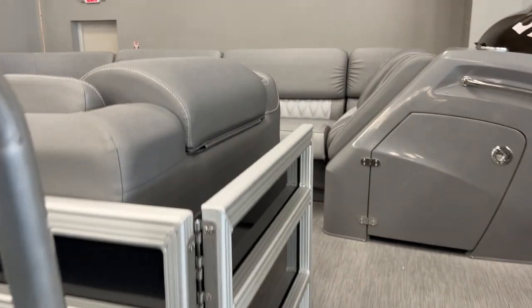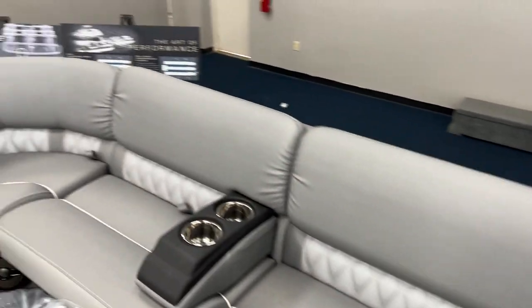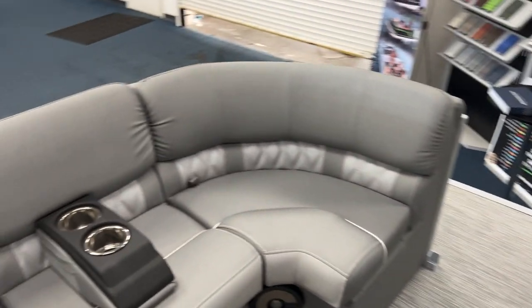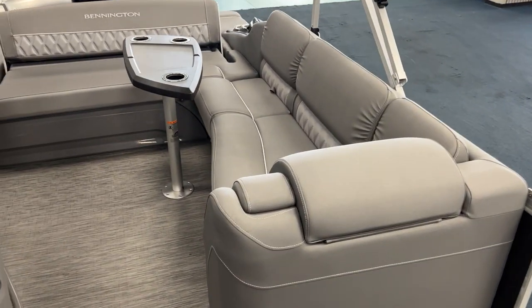I'm aboard. Got tons of room up front. Full cover, of course. Full down armrest. Absolute beautiful boat, tons of room. Got a co-captain's lounge.